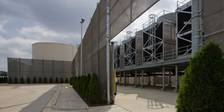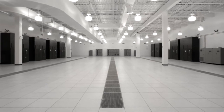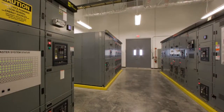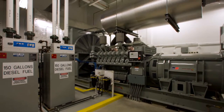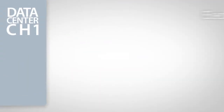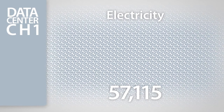Owned by DuPont Fabros Technology, CH1 is a 485,000 square foot facility designed to power, cool and protect the computer servers of multiple clients. With 325 watts of power capacity per square foot, three power feeds per computer room and 32 diesel-powered backup generators, the data center delivers an uninterrupted power supply. The amount of electricity generated by the entire CH1 facility could power 57,115 average American homes.